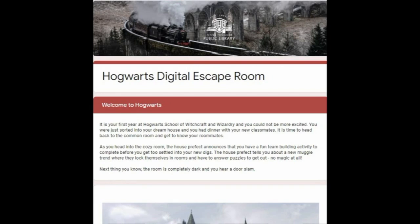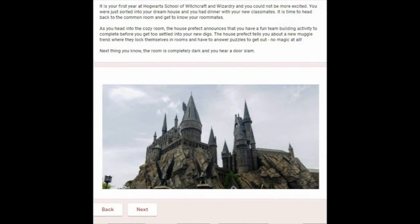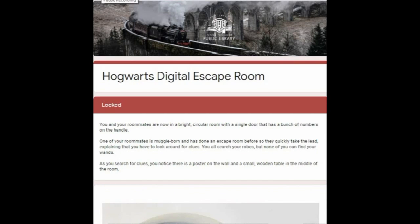It says: welcome to Hogwarts. It is your first year at Hogwarts School of Witchcraft and Wizardry, and you cannot be more excited. You were just sorted into your dream house, and you had dinner with your new classmates. It is time to head back to the common room and get to know your roommates. As you head into the cozy room, the house prefect announces a fun team building activity to complete before you get settled into your new digs. The house prefect tells you about a new muggle trend where they lock themselves in rooms and have to answer puzzles to get out. No magic at all. Next thing you know, the room is completely dark and you hear a door slam. And now your adventure begins.